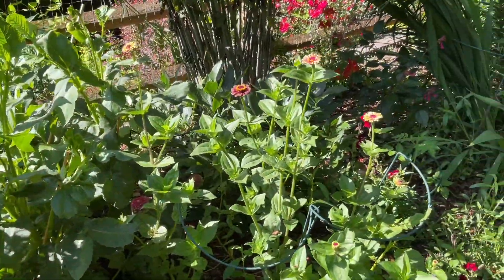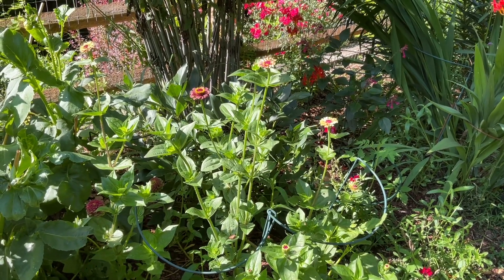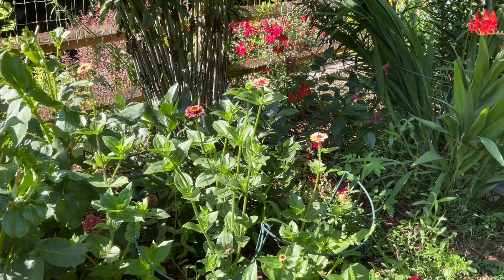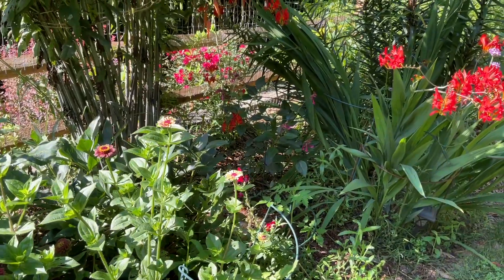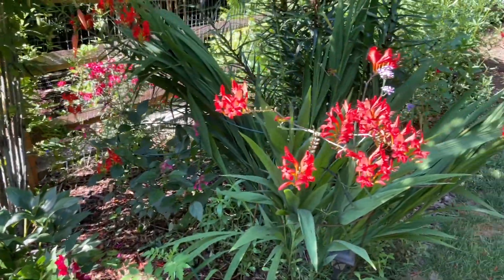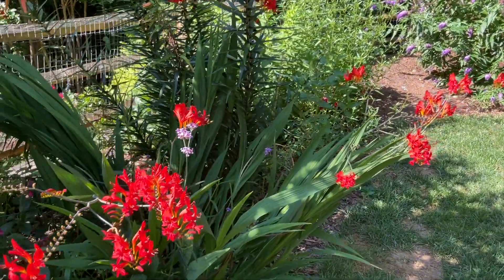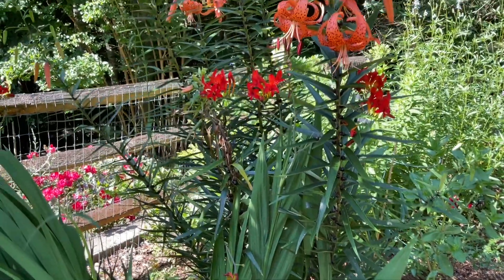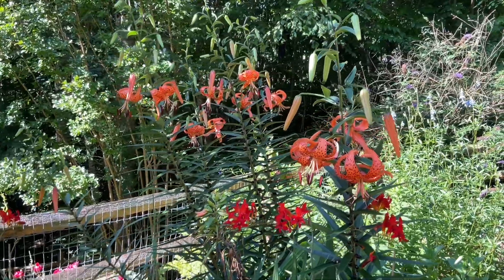More zinnias — I think these are Queen Lime Red. I need to put out some more; I need to start some more from seed. I think I have time and maybe I'll go for some of the Benari Giant series. And the Crocosmia is absolutely fabulous, and coming into its beauty is the Tiger Lily.